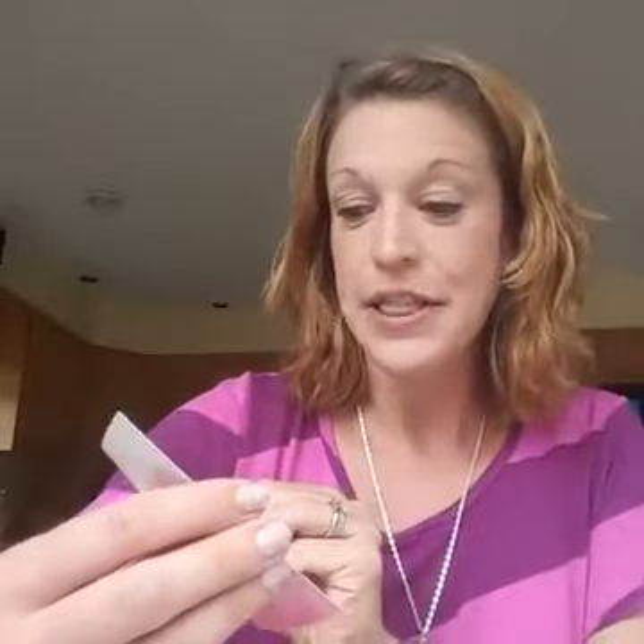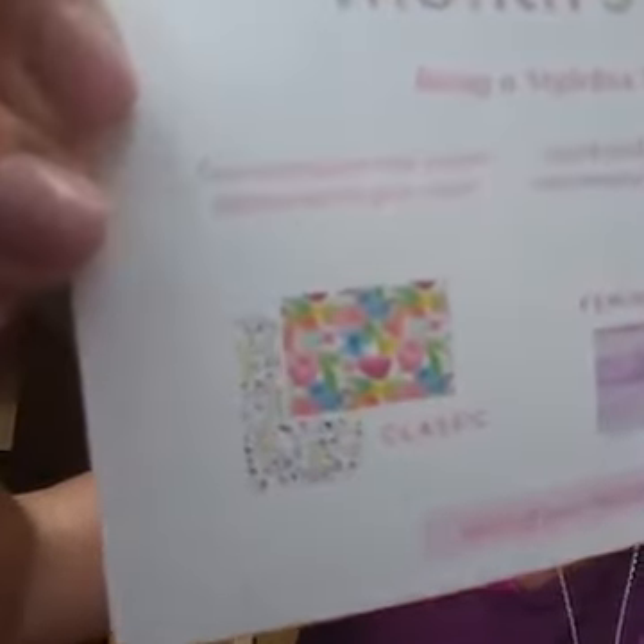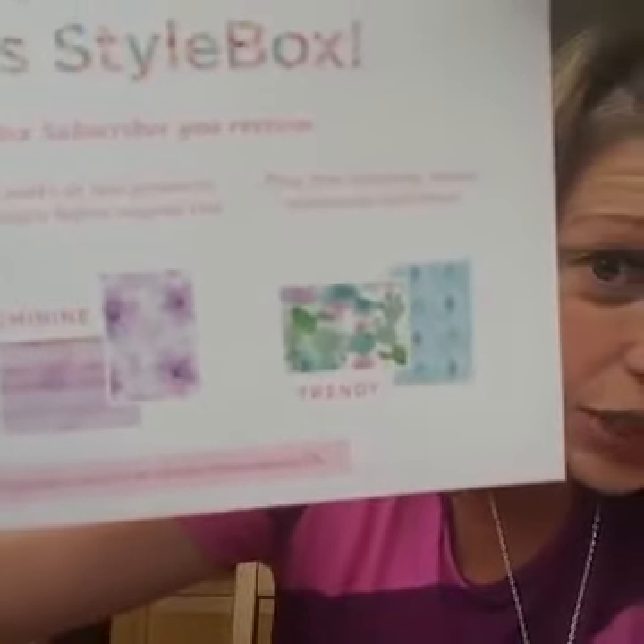We have our style card. The theme for this month is called Color Me Summer and of course we have our three styles: Classic, Feminine, and Trendy. I'll show you all so you can get a close-up look of the wraps that are in each one.